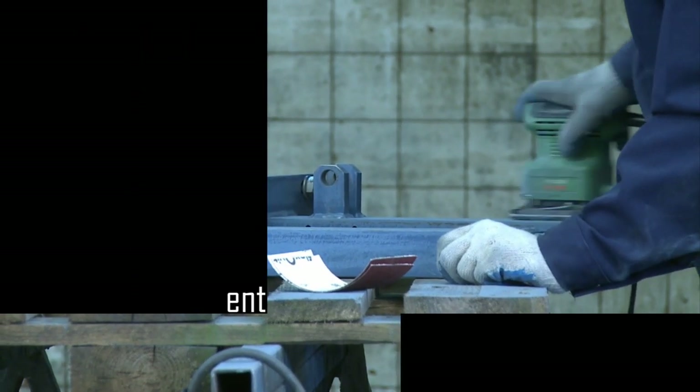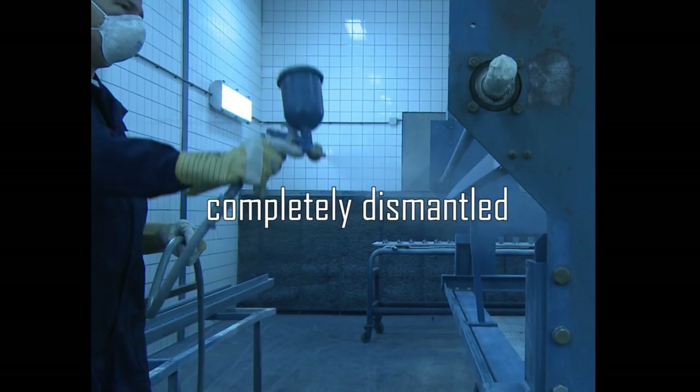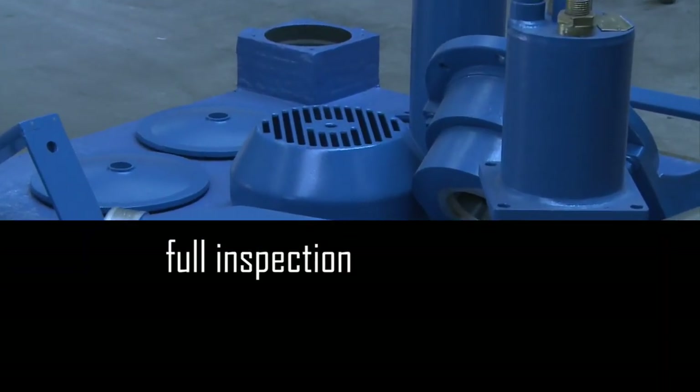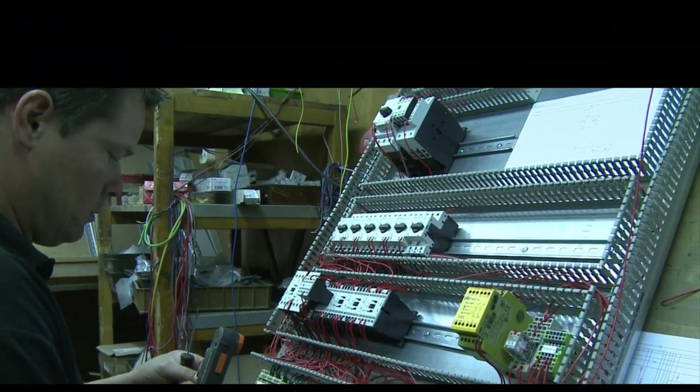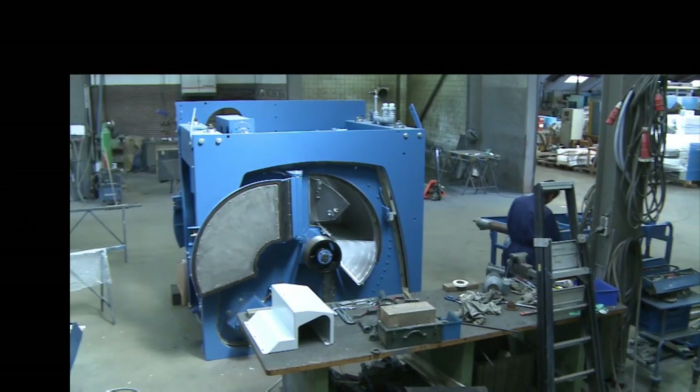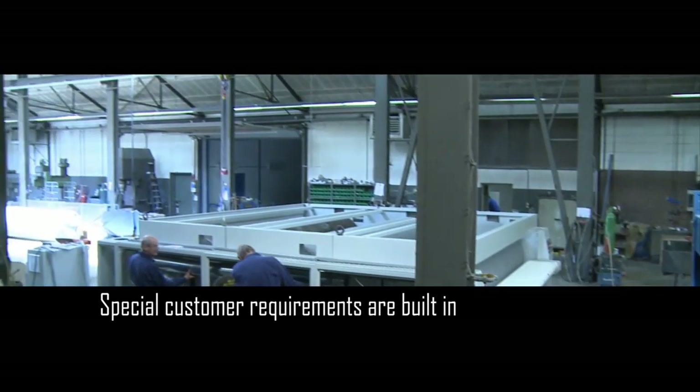All equipment is entirely remanufactured. All machinery is completely dismantled. A full inspection is carried out by dedicated engineers. Inherent weaknesses are modified and special customer requirements are built in.